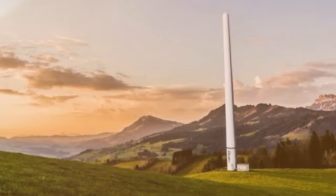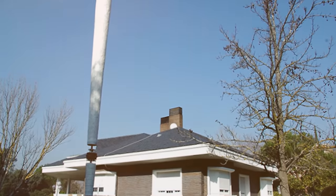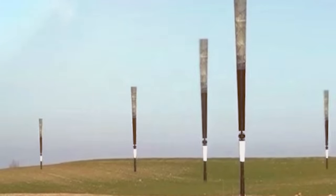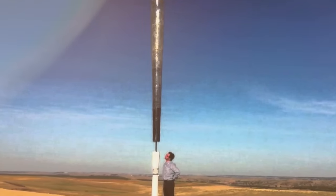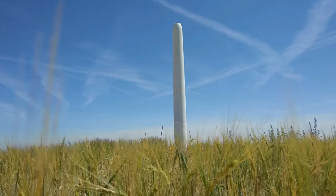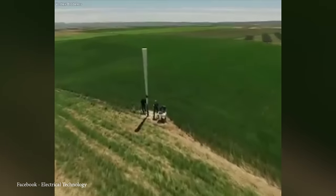In terms of size, the Vortex Bladeless Turbine comes in various models with heights ranging from around 30 to upwards of 120 feet. Its smaller footprint makes it suitable for urban environments with limited space. While it may not match the power output of traditional turbines, it presents a practical and cost-effective solution, particularly in urban environments. One notable aspect is its silence during operation, addressing noise concerns associated with traditional turbines. This turbine draws inspiration from von Karman's Vortex Street, a fluid dynamics phenomenon where alternating vortices form behind a bluff body, adapting this concept for efficient wind energy conversion.